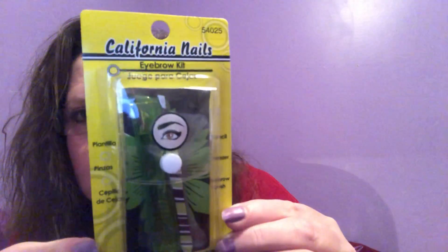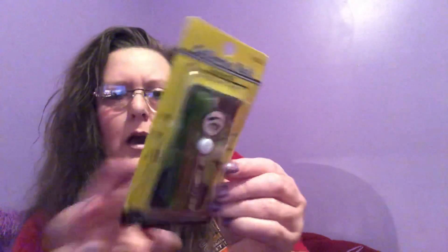This was something completely different — never seen anything like it before. This is the California Nails Eyebrow Kit. You get a stencil, tweezers, and an eyebrow brush. Basically you're getting an eyebrow brush and a stencil to shape your eyebrows. I've got one good one and then one that just goes. I remember last time my daughter did my eyebrows — when she was done I scared myself, I looked like a jack-o-lantern. Anyways, what a cute little kit. It does give you full instructions on the back.